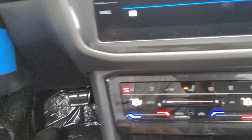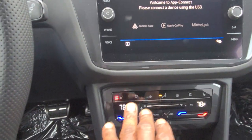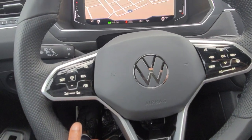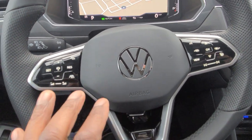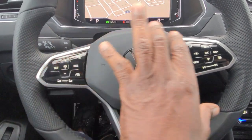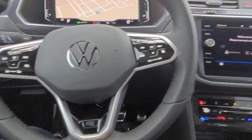I do like the capacitive touch for the climate control — it just takes a little getting used to. I'm not entirely sure how I feel about it on the steering wheel without extended driving experience. The ID.4, Golf R, GTI, and Tiguan SE R-Line will all have this as well.